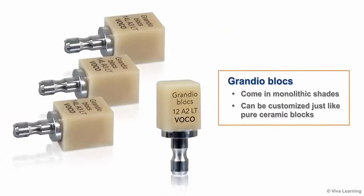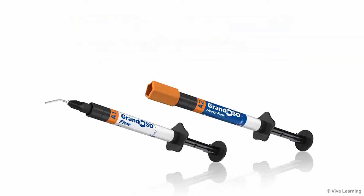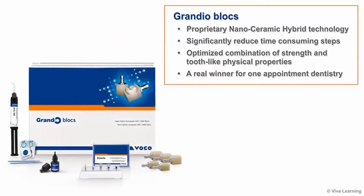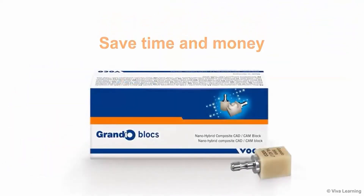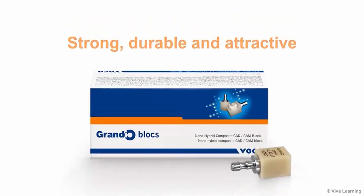Grandioblox come in monolithic shades and can be customized just like pure ceramic blocks. For simple characterization, the low-viscosity nanohybrid material Grandioblox and the high-viscosity nanohybrid Grandioblox are particularly well-suited, as they each provide exact shade matching. In summary, Grandioblox, based on VOCO's proprietary nano-ceramic hybrid technology, significantly reduce time-consuming steps and offer an optimized combination of strength and tooth-like physical properties — a real winner for one-appointment dentistry. You save time and money while creating well-fitting restorations for your patients that are strong, durable, and attractive. Just what you'd expect from VOCO.